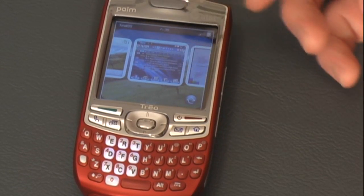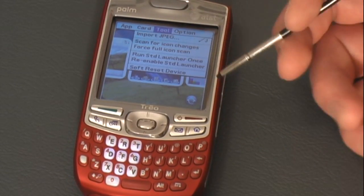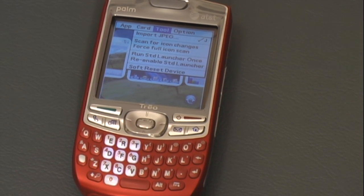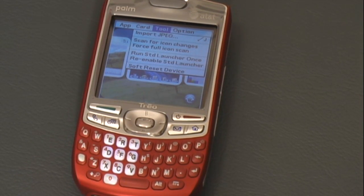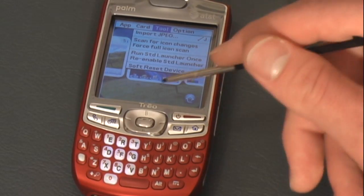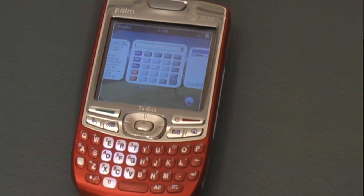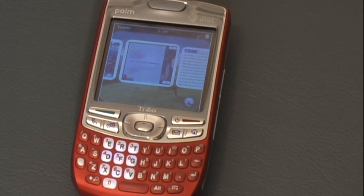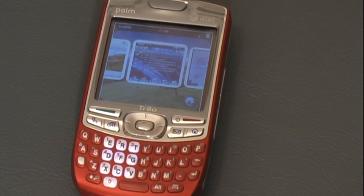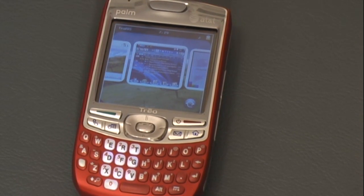Another neat feature is you're able to go in here and soft reset your device from inside the unit. A drawback to the Trios for me is that in order to soft reset your device, you have to pull the battery out. I like being able to do it inside the software, and here's a nice way to do that. It's a really neat addition to Palm OS, and I believe that if you play with it a little while you'll like it. For me, it really makes my Trio much more enjoyable, and I was willing to pay the $14.95 for it — I think a lot of other people will too.